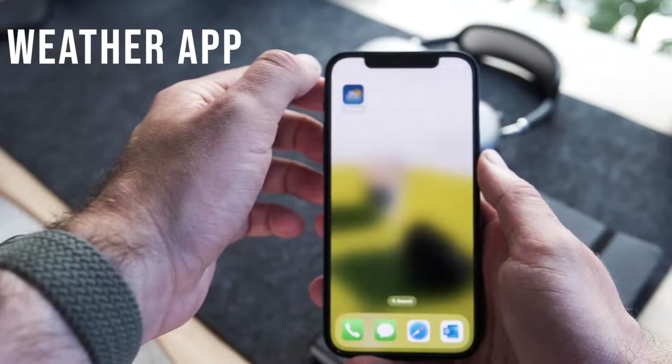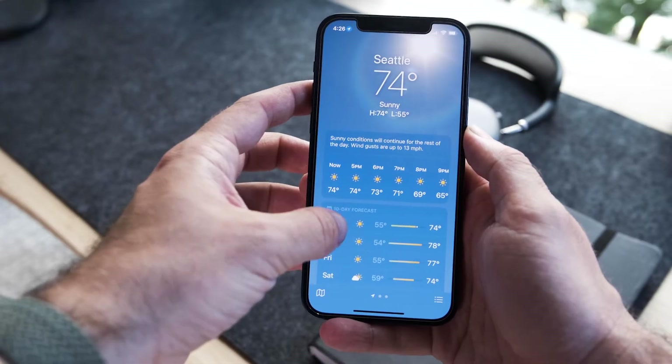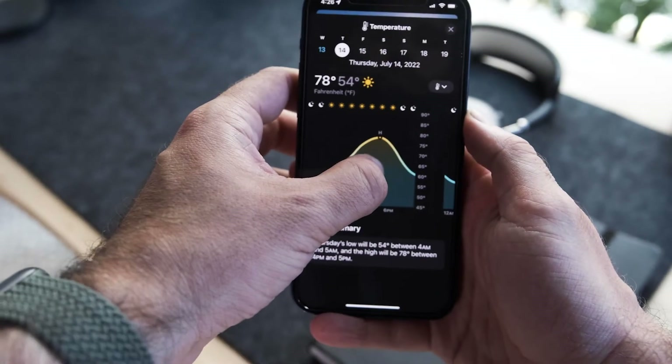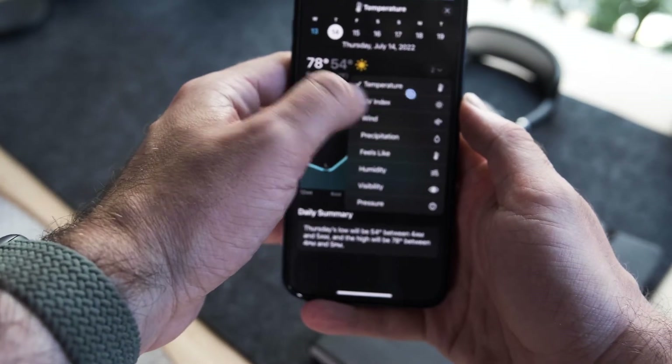Finally in this category, the Weather app got a small update on iPhone too. You can now see more weather detail throughout a specific day — instead of just seeing Monday, Tuesday, Wednesday, Thursday, you can tap into Monday and see conditions hour by hour in a more in-depth way with a lot more information. That covers number five — all the little quality-of-life things in the public beta.